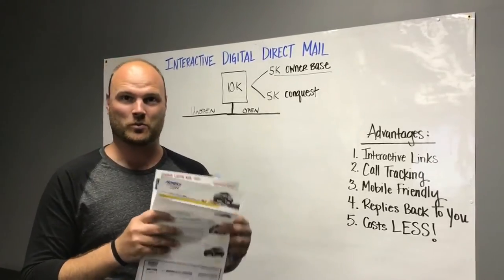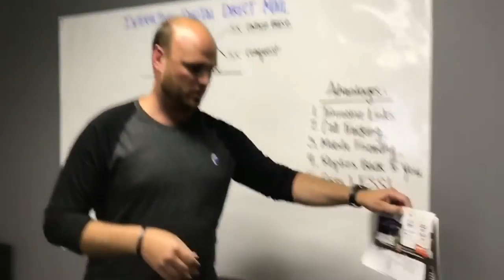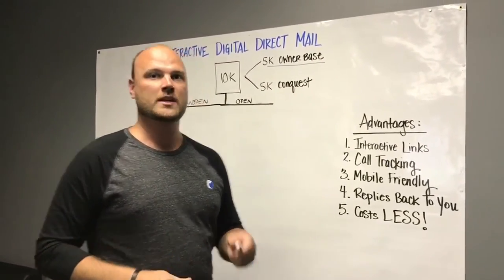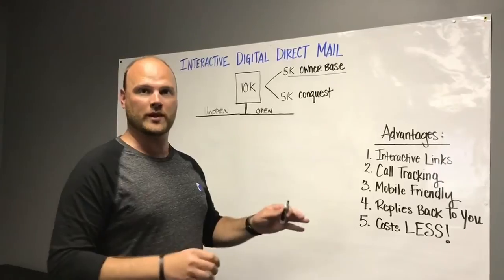The biggest issue that we have is that most of them end up right here in the trash, which we can assume is the same spot that all your marketing dollars are going. So that's the problem — we've got the solution.